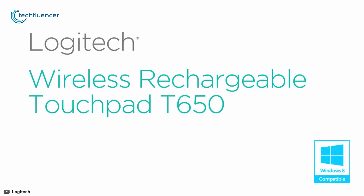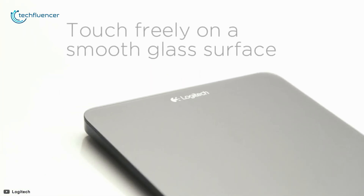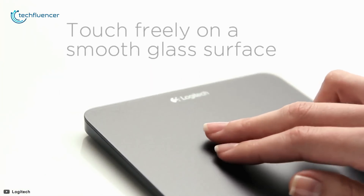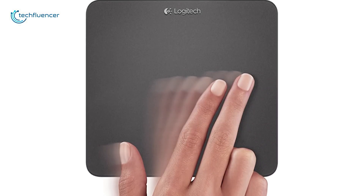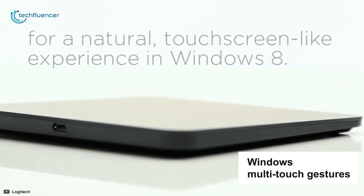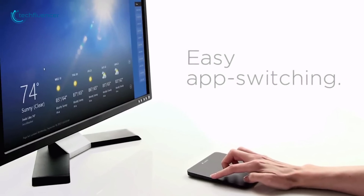Next up at number 2, we have the Logitech Touchpad T650. Take advantage of touch navigation using the large, smooth glass surface with embedded precision sensors, which is also resistant to fingerprints and scratches. The touchpad puts the full range of Windows multi-touch gestures at your fingertips, leaving all your favorite programs a touch away.